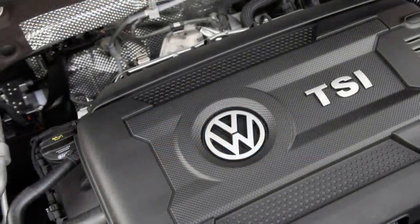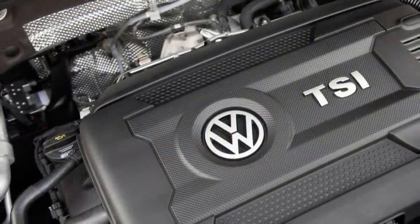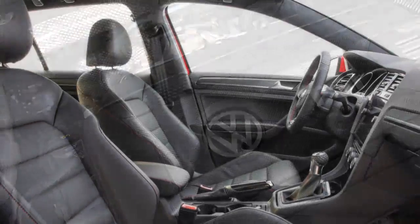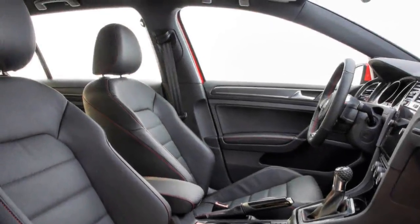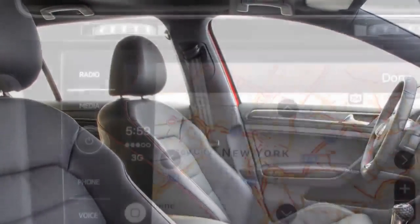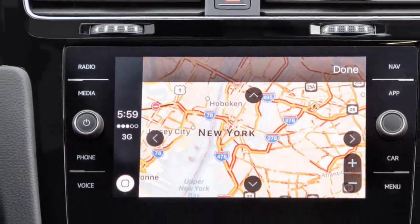The problem with the Golf lineup is that it skated on its fun-to-hustle reputation for too long. When all other manufacturers were using USB ports and touch screens, VWs were still rocking auxiliary inputs and plastic buttons. But with the 2018 model, all of that has been remedied.